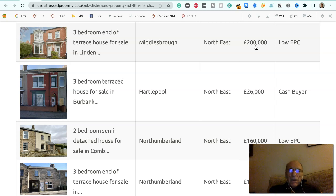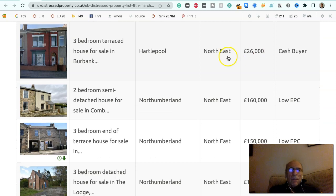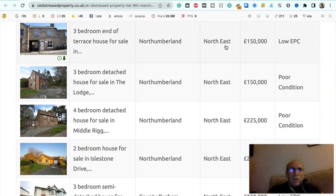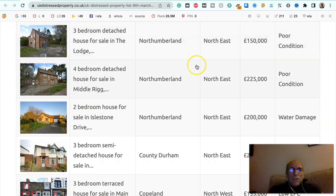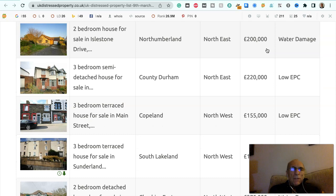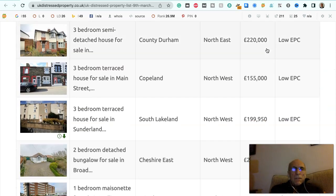Three bedroom end of terraced house for sale in Lyndon, Middlesbrough, in the North East, £200,000, it's got a low EPC. Three bedroom terrace house for sale in Burbank, Hartlepool, in the North East, £26,000, to a cash buyer. Two bedroom semi-detached house for sale in Northumberland, North East, £160,000, it's got a low EPC. Three bedroom end of terraced house for sale in Northumberland, North East, £150,000, it's got a low EPC. Three bedroom detached house for sale in The Lodge, Northumberland, North East, £150,000, it's in poor condition. Four bedroom detached house for sale in Middle Rig, Northumberland, North East, £225,000, it's in poor condition. Two bedroom house for sale in Islestone Drive, Northumberland, North East, £200,000, it's water damage. Three bedroom semi-detached house for sale in County Durham, North East, £220,000, low EPC.